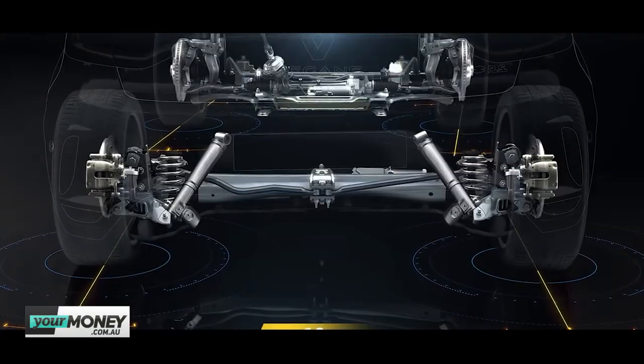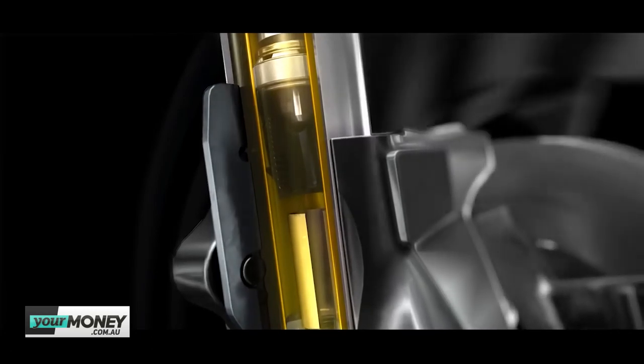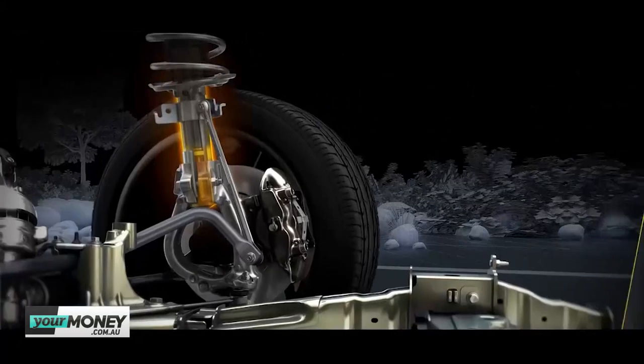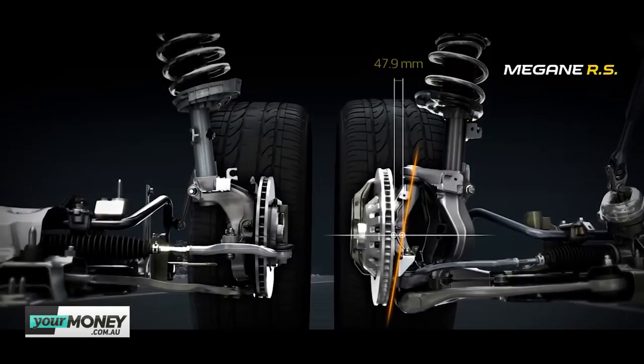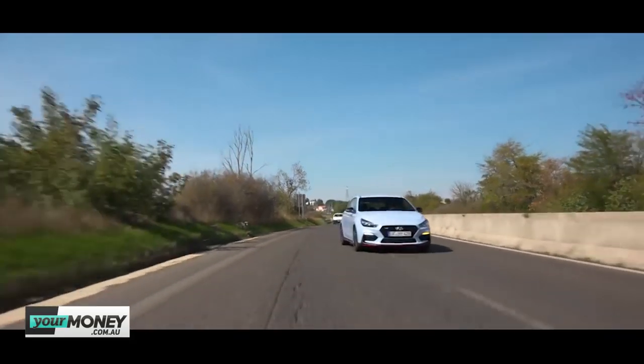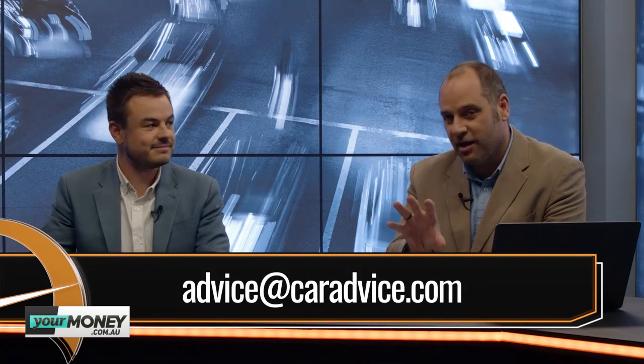On the Renault Megane: it has four-wheel steering, which is cool technology. Our reviewer Jez found it extremely debatable whether the four-wheel steering gives the RS any greater agility than its predecessor. The rear wheels turn opposite to the fronts below 60 km/h, and the same direction above — and he finished by saying it certainly doesn't help chasing the i30N. Our result was really close: Golf scored 8 out of 10, with the Renault and i30N splitting the top at 8.5 each. Go to caradvice.com to read the full comparison and let us know which one you'd buy.